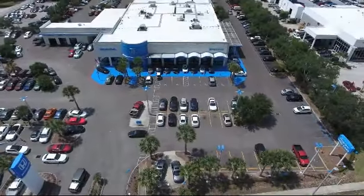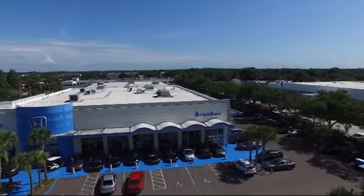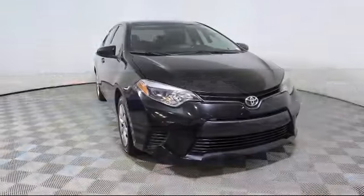Welcome to Brandon Honda, Tampa's premier Honda dealer, and home of the real nationwide lifetime warranty on all new and most pre-owned vehicles.